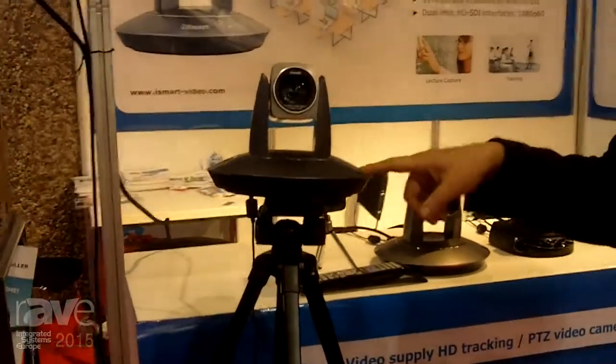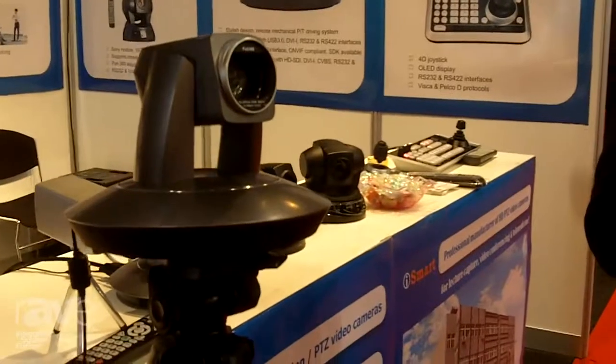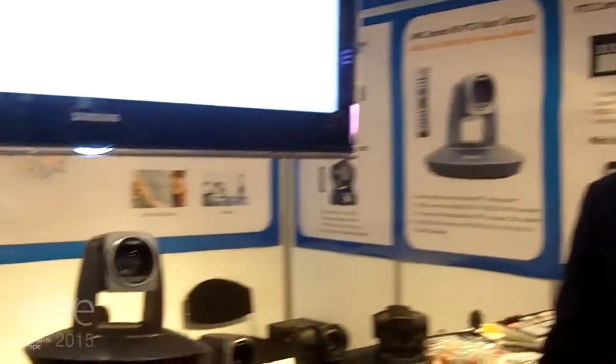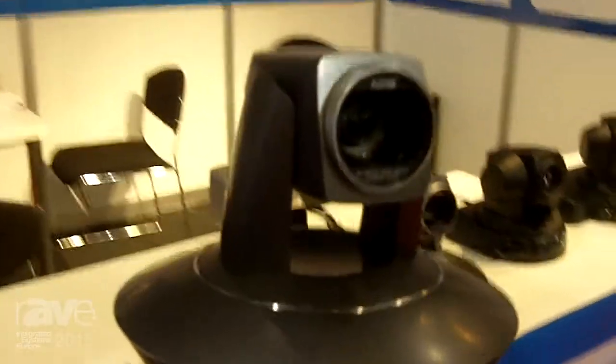I would like to introduce our new product, the LTC series HD lecture tracking camera. This is a camera that can follow the lecturer automatically and lock onto them accordingly. It has been our best product ever and is based on face recognition and motion tracking.